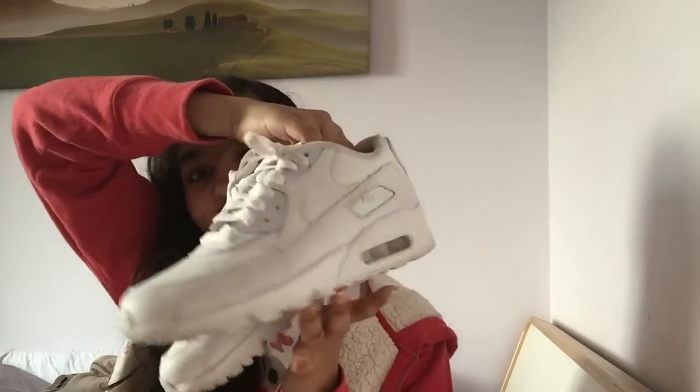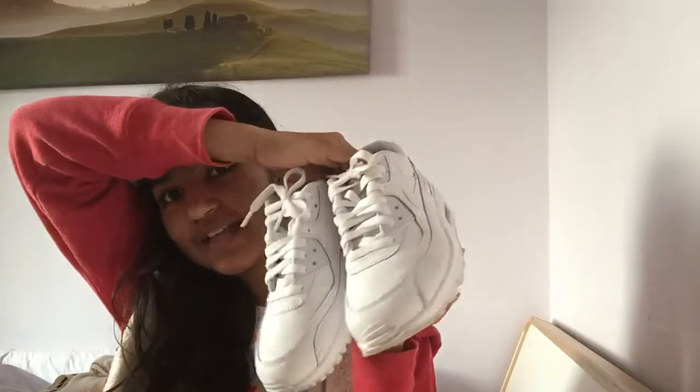Lastly in the haul I have some new trainers — I got white Nike Air Max 90s. They're all white and they look really amazing. They are my babies — I love these shoes. They're like the most comfortable things in the world.